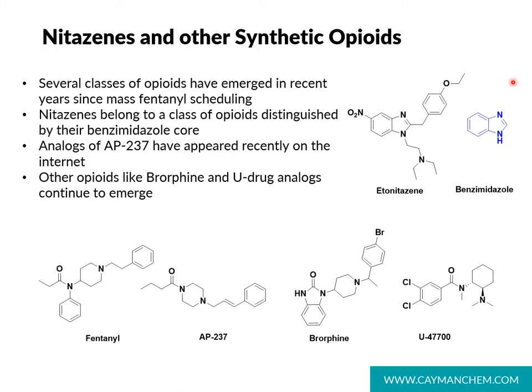They also have two characteristic chains that come off of that benzimidazole core in the one and two positions. One of those is the benzyl moiety, shown here, and the other is the diethylaminoethyl chain, shown here.